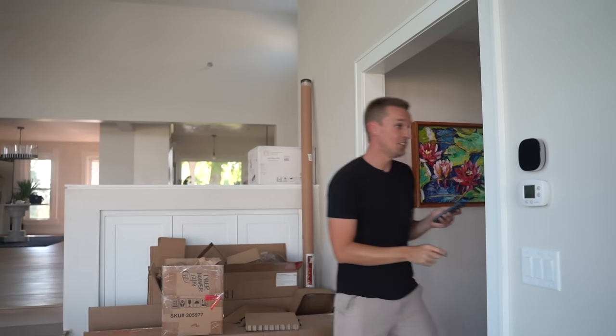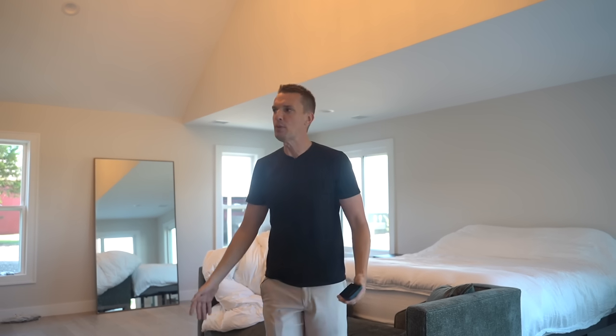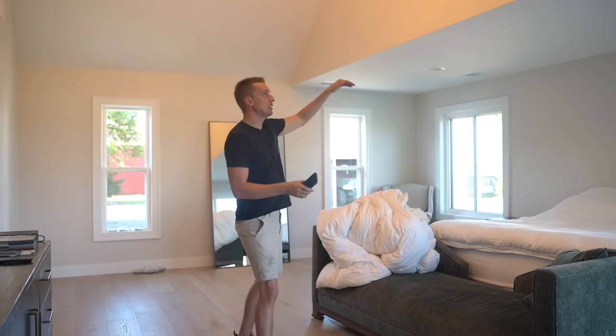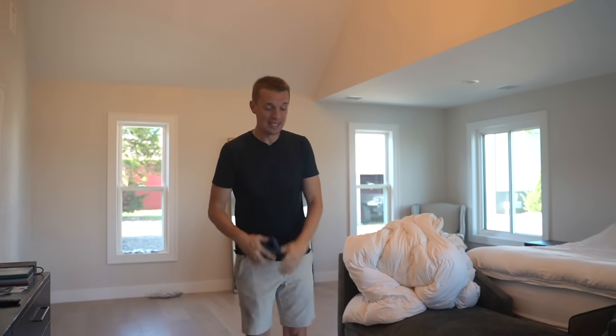One happy accident with the lighting: this chandelier we got for $600. It's listed on their website for $6,000 — they had it on sale at the wrong price. I think it was supposed to be 10% off, not 90% off. We bought some other lights from them, hit the button thinking they'd never send it, and they actually did for $600. An amazing deal, and it really brings the room together. This was actually the two-car garage converted to the master bedroom with low ceilings.